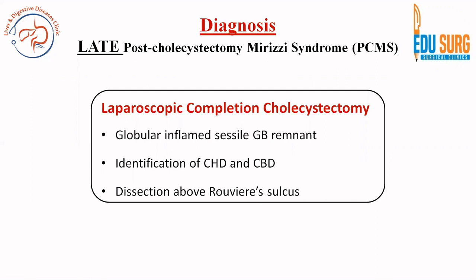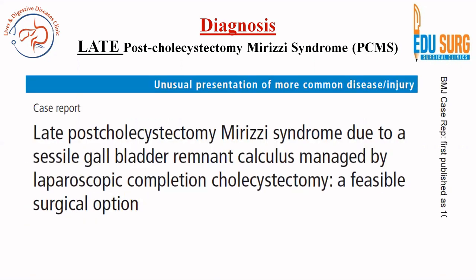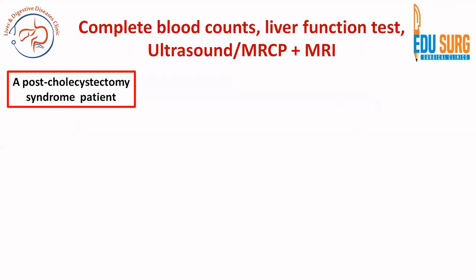If you want to know the details and detailed management overview of this case, it has been published in the British Medical Journal Case Reports as an unusual presentation of a common disease. The workup includes complete blood counts, liver function tests, ultrasound, and then MRI with MRCP.